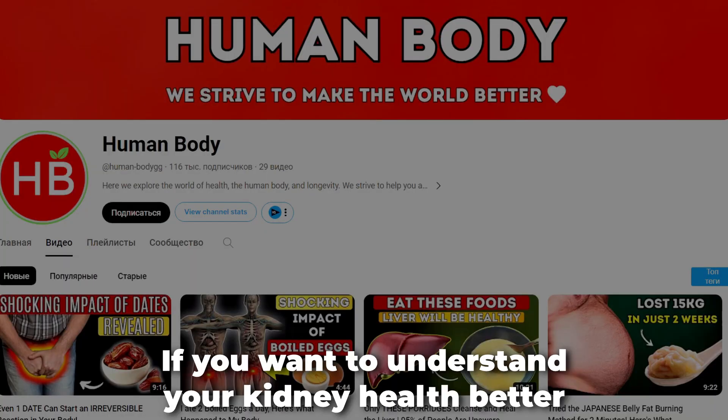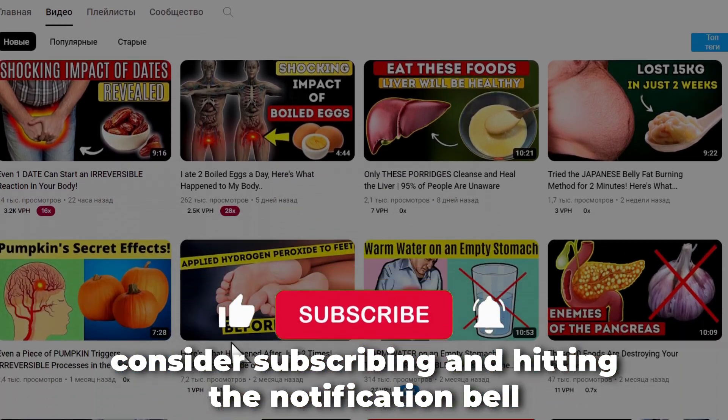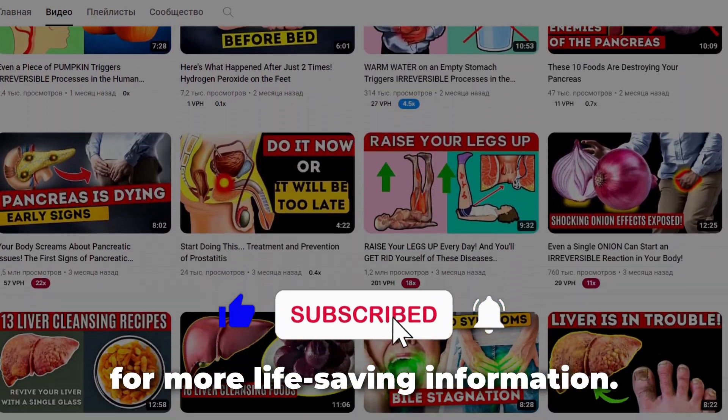If you want to understand your kidney health better and learn how the body works, consider subscribing and hitting the notification bell for more life-saving information.